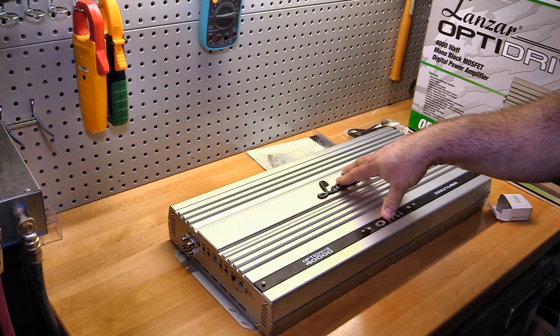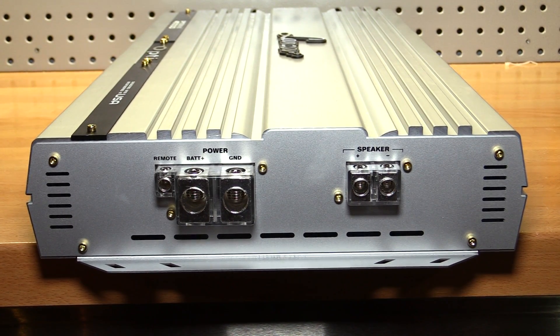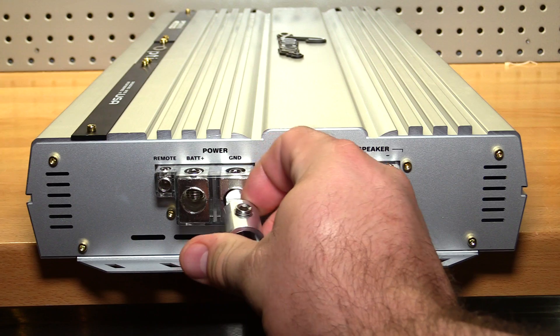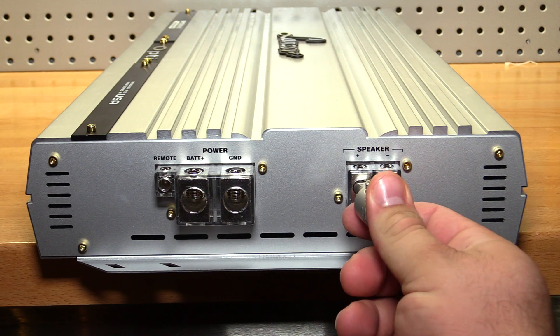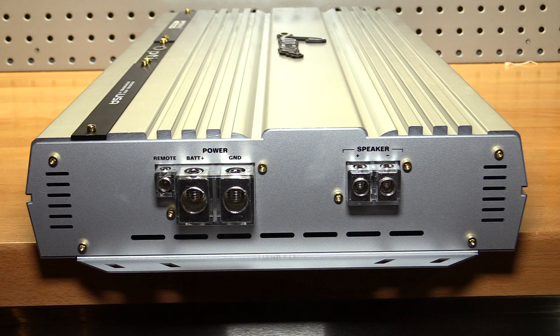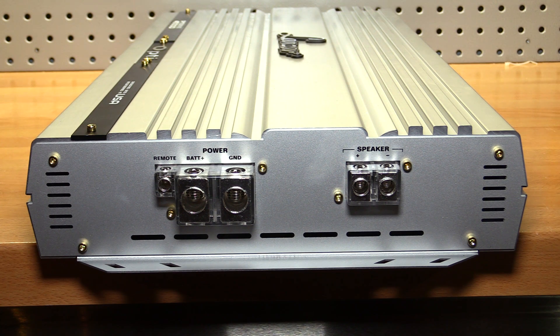Along one side of the amplifier we find the power, ground, and remote connections as well as the speaker terminals. These terminals are pretty beefy, as they should be for a 4,000 watt amplifier — no problem getting zero gauge wire into both the power and ground. This is a four gauge reducer going into the speaker terminals with no problem at all. For a 4,000 watt amp, I would have really preferred if they doubled up the power and ground connections — you could use a two-to-one zero gauge reducer, but I'd still prefer doubled connections.